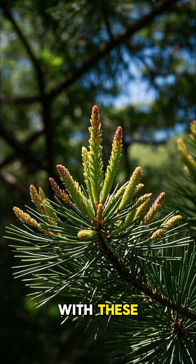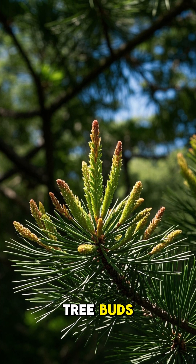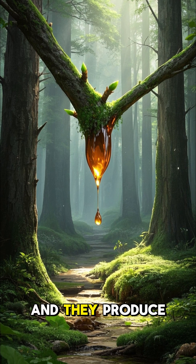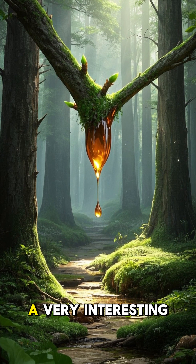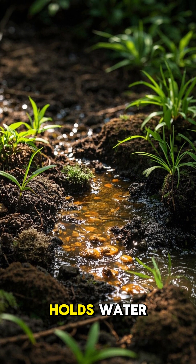And it all starts with these. These are not raindrops — these are actually tree buds. They're the buds of the Amazonian pine tree, and they produce a type of resin that has a very interesting effect. When the resin hits the ground, it creates a sticky substance that holds water.